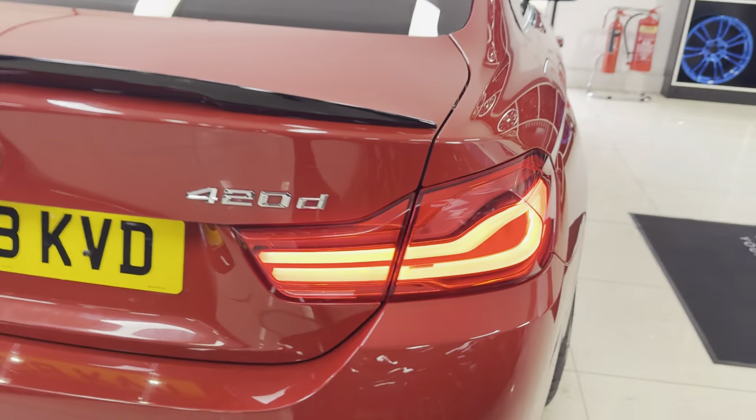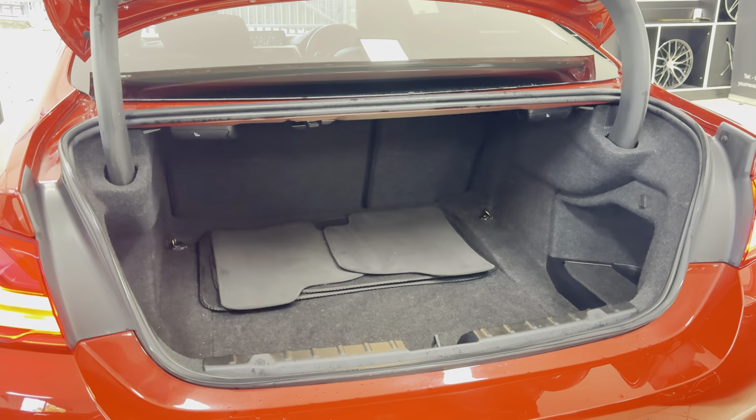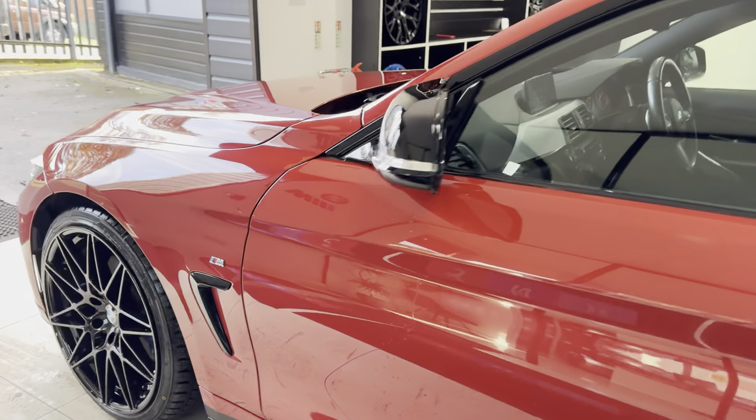It has got front and rear sensors. The four series coupe does have a really good size boot, which also includes folding seats. It's been maintained to a nice high standard, as you can see.